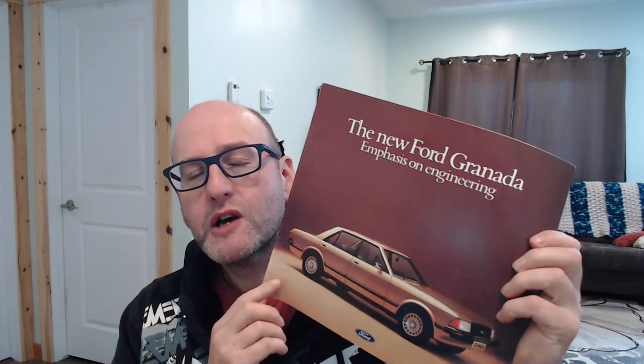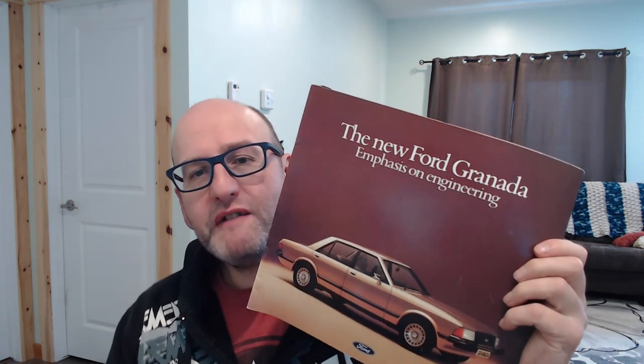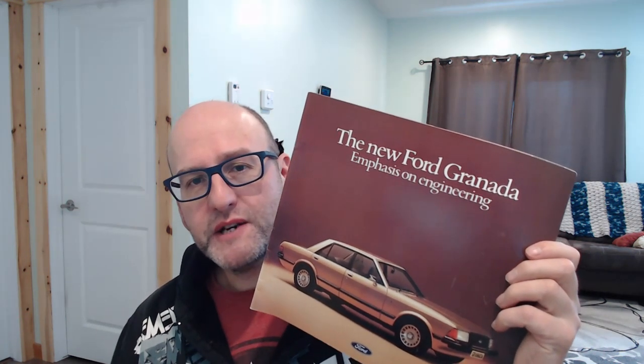Known internally as the Granada 78, it was released in August 1977 for the 1978 model year. The Granada did have a facelift in between, but this particular brochure is a very early one, dated September 1977, showing the very early cars. We will have a quick look at that facelift on another brochure as well, but without further ado let's open this up and see what we can see.